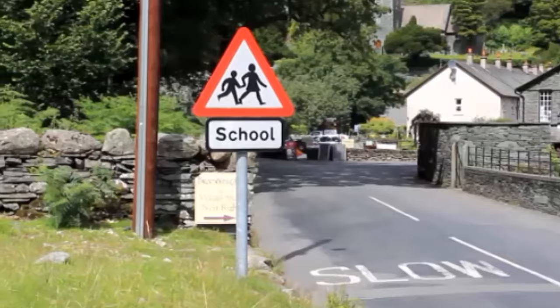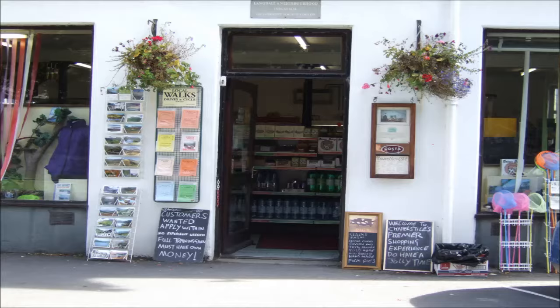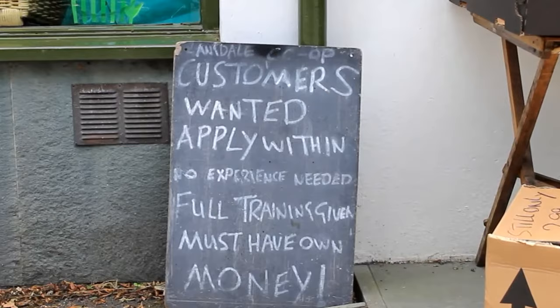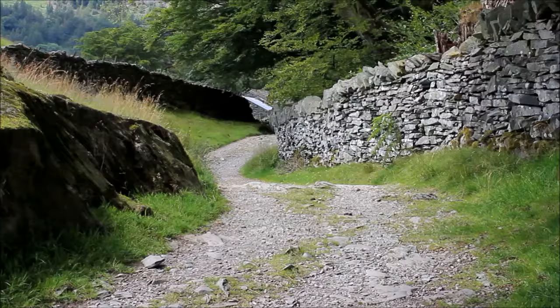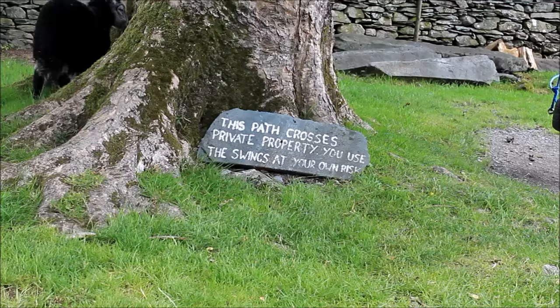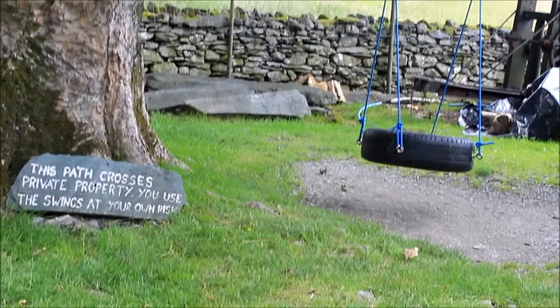But first I've got a bit of shopping to do. This is Langdale Co-op — I've got £1.50 in my pocket, so I'm going to apply to become a customer. Right, I've shopped until I've dropped. That looks tempting — maybe next time. I've just had an ice cream. Now back to the walk.